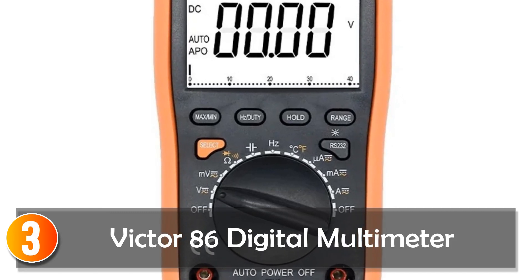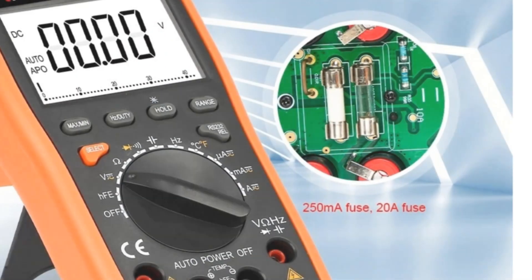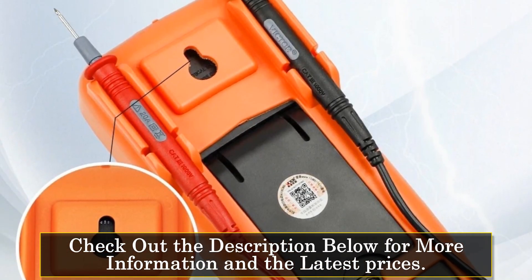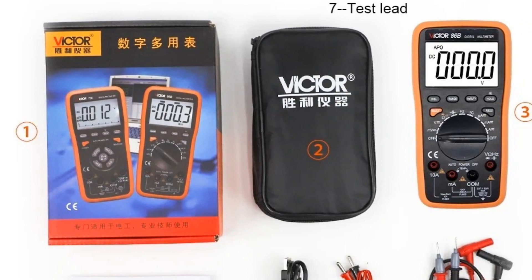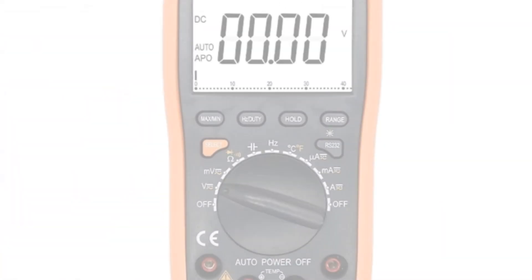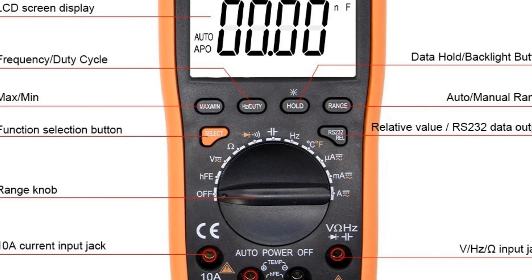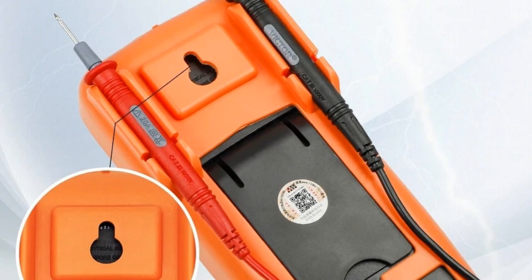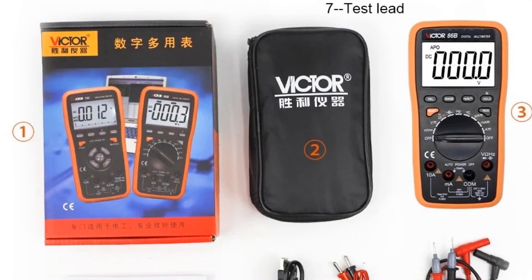At number 3, the Victor 86 digital multimeter. This multimeter offers 22,000 counts and a wide range of measurement options, making it suitable for professionals in various fields. It handles DC/AC voltage, current, temperature, frequency, capacitance, and resistance with ease. One notable feature is the USB tester and connectivity options, enhancing its usability for data transfer and analysis. Auto-ranging simplifies the measurement process and the display provides clear readings. This multimeter is ideal for professionals who require precise and extensive measurements, such as in research or laboratory settings. Its durability and versatility make it a valuable addition to any toolkit.